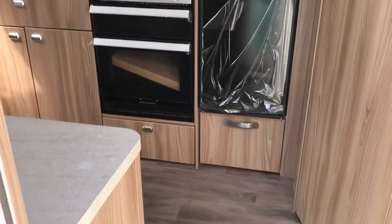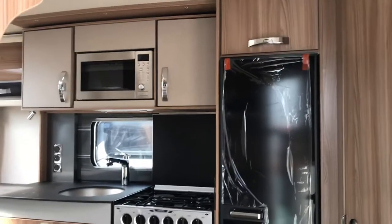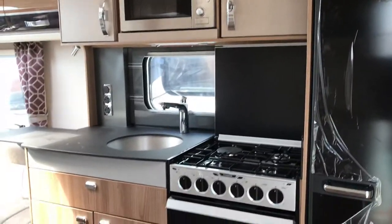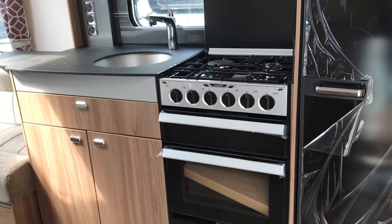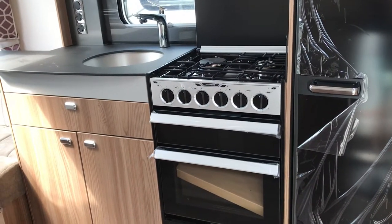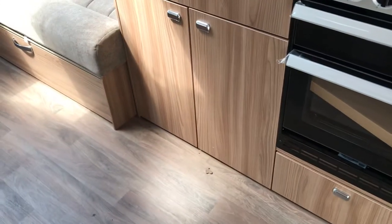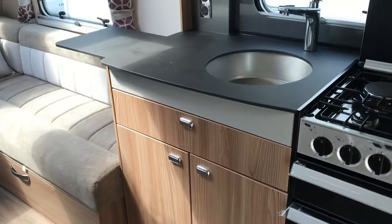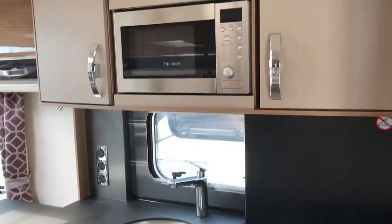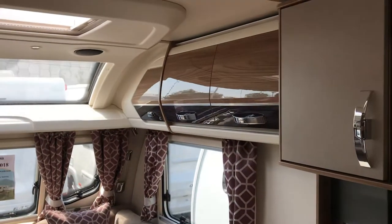Inside we're greeted with that lovely tall fridge freezer. There's a beautifully appointed kitchen with the integrated microwave, three burner hob with an electric plate, separate grill and oven, tons of storage in the kitchen, those lovely Fenix worktops, illuminated kitchen backsplash, and these nice high gloss curved lockers.